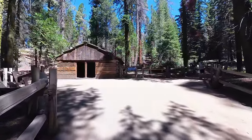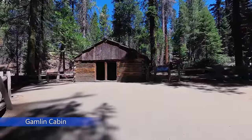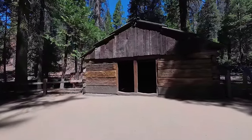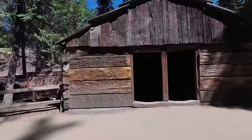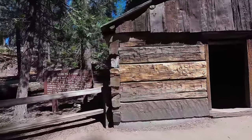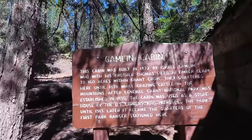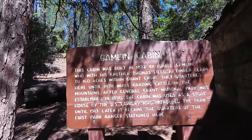A short walk after the General Grant tree is Gambling Cabin. The cabin has served many purposes — it was used as a storehouse by the U.S. Cavalry, and even became a place where the first park ranger lived while stationed there.